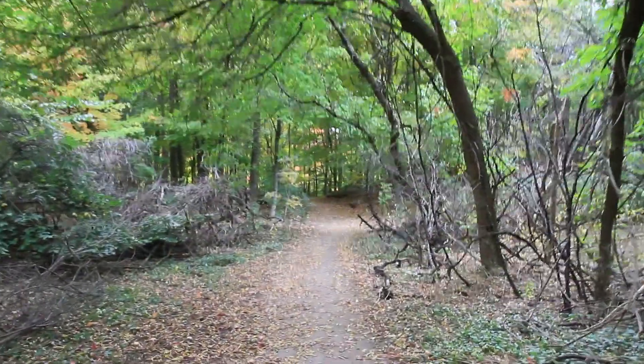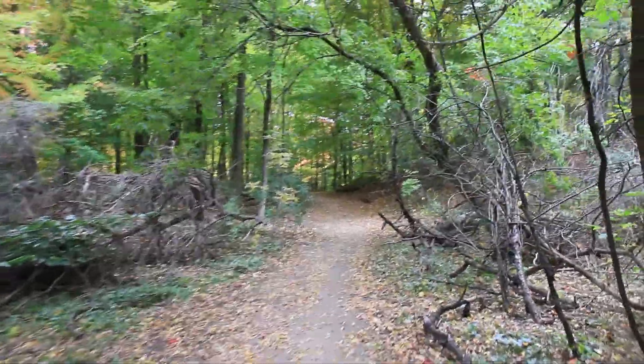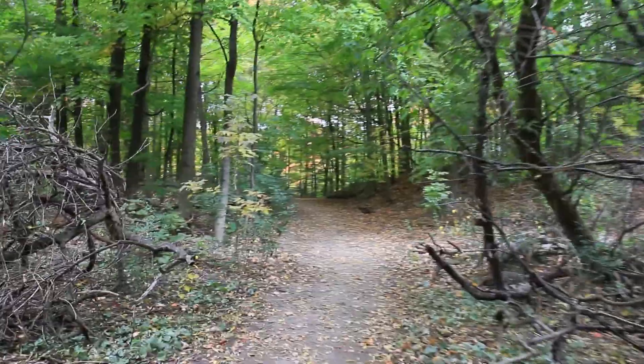Here's a side trail leading off into the woods. I'm not sure it's official — it looks like it's just been made by people walking, as opposed to the trails that are paved or at least covered in gravel.